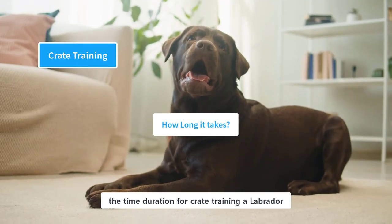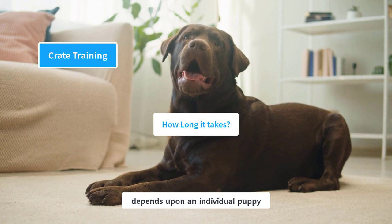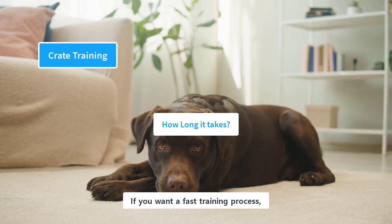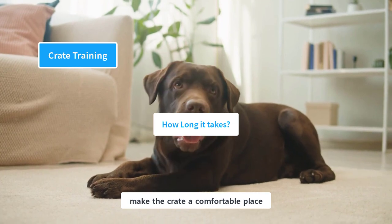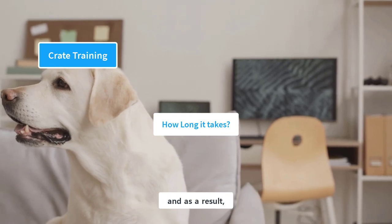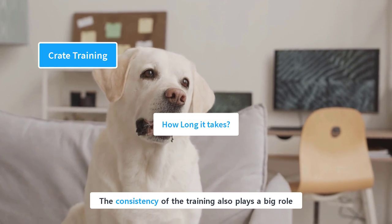The time duration for crate training a Labrador depends upon the individual puppy. Some puppies like the crate immediately; others need some time to get used to it. If you want a fast training process, make the crate a comfortable place and leave them inside only for the required time — as a result, your puppy would love the crate. The consistency of the training also plays a big role.